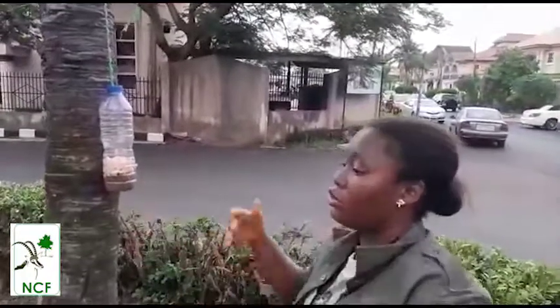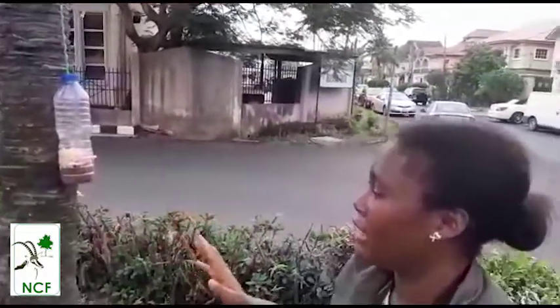And once they come here for their food to eat, you have to be very, very quiet. If you want to watch them, you want to see them, you have to be very, very quiet because they don't like noise. And for you to watch a bird, you really need to be very, very patient. Then once they come around, once they see you, they will want to move.